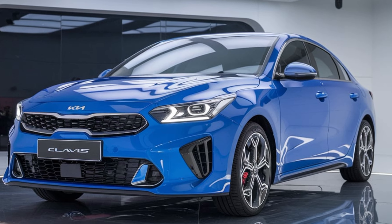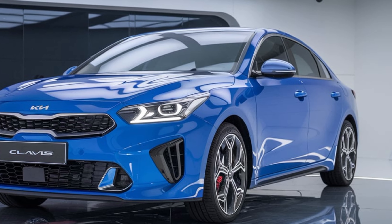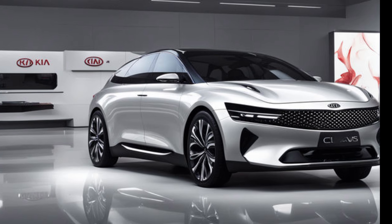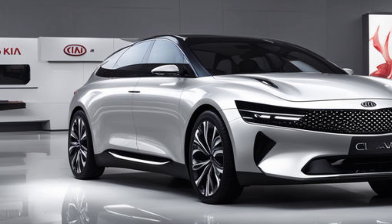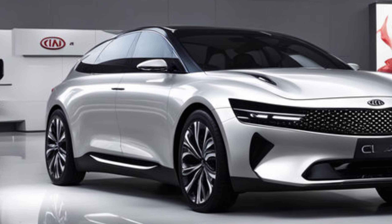Moving along to the sides, Kia has emphasized clean lines and smooth curves. The overall shape of the Clavis is aerodynamic, with a sloping roofline that adds a touch of sportiness. This is further enhanced by the blacked-out pillars, which create a floating roof effect that gives the car a more upscale and dynamic appearance. The side mirrors are sleek and incorporate turn signal indicators, blending perfectly with the modern styling of the vehicle.